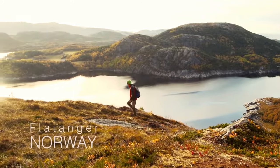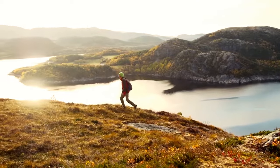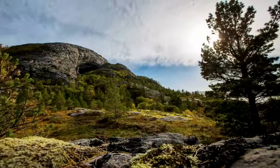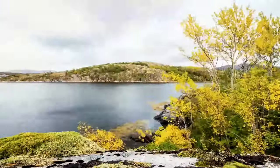My name is Daniel Woods. We are in Flatanger. I've always wanted to come to Flatanger ever since I saw videos of Adam Ondra climbing here. Flatanger is an incredible place.